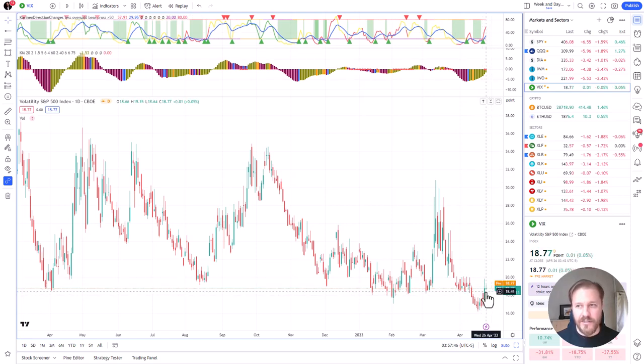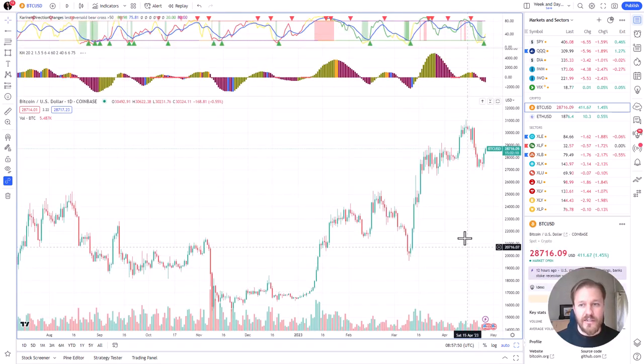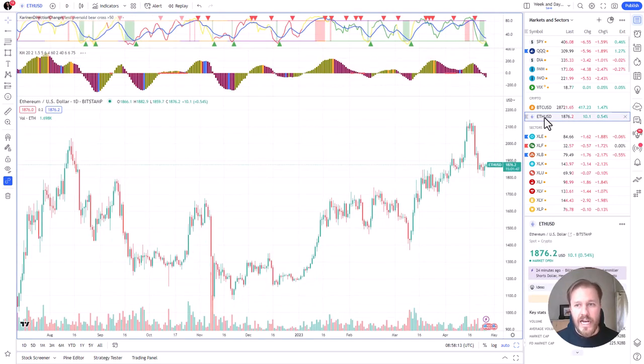Volatility is kind of taking a little rest, but let's see where it goes today. Bitcoin seems to be green — was green yesterday, is green today. So will Bitcoin now bounce from here? Who knows. There's a bounce trigger; the last bounce trigger was pretty good, the one before that was pretty good too.